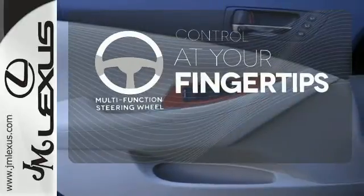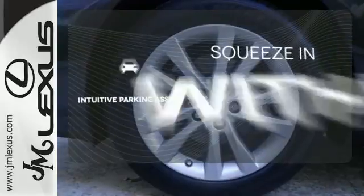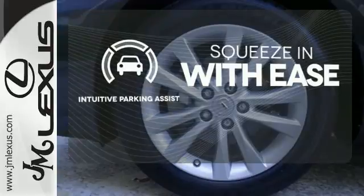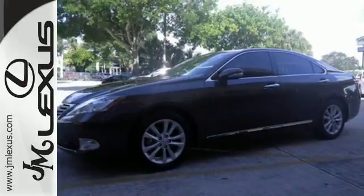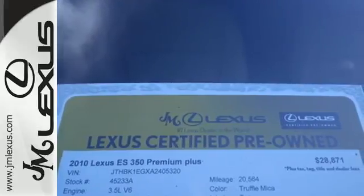A multi-function steering wheel puts control at your fingertips. Intuitive Parking Assist lets you squeeze into those tight spots with ease. With a supple ride and gorgeous interior, the Lexus ES350 is the ultimate in luxury and comfort.